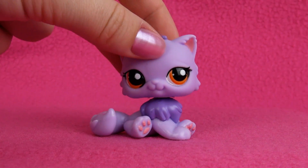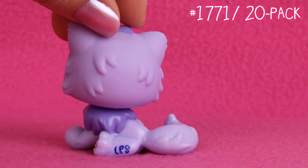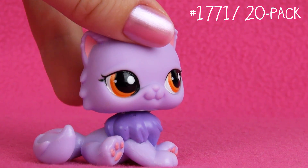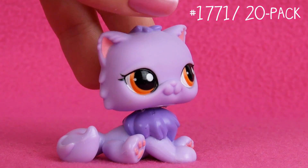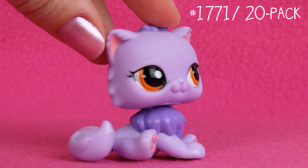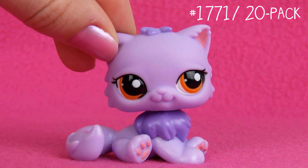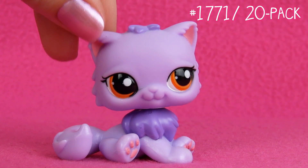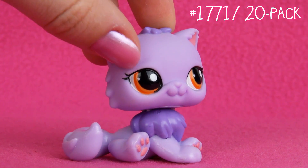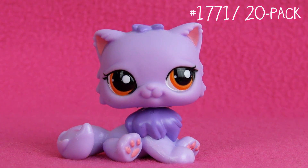Next one is this one. This Persian cat I really love. I don't really know why — she's kind of plain, she's all purple, but this purple is gorgeous. I think I love her most because of her eyes. She has these orange eyes and they're just adorable. This purple and that orange together, it's just magic.